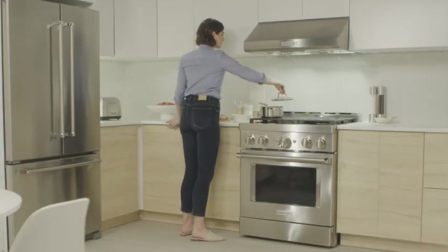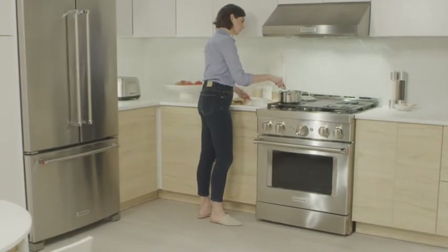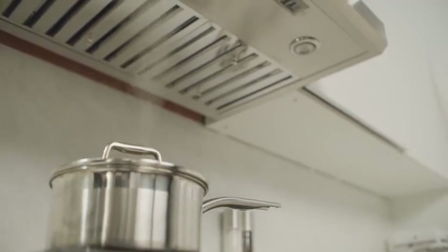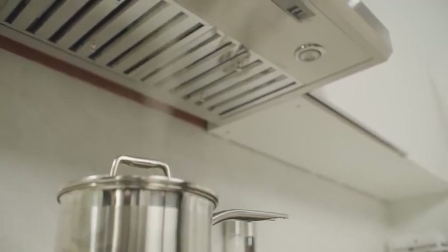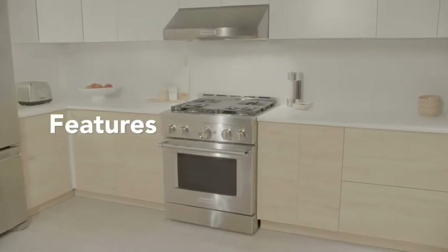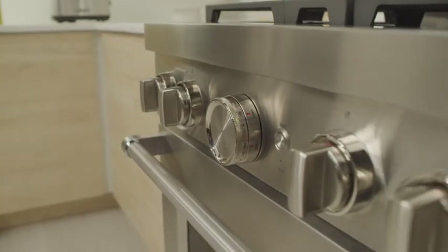Before making a purchase, ensure that your kitchen is equipped to handle a large appliance, in addition to having a proper ventilation system. Once you've decided on fuel type, configuration, and size, the next step is to consider features. Are you looking for standard features, or would you prefer to level up your cooking and baking experience with more convenience and functionality?